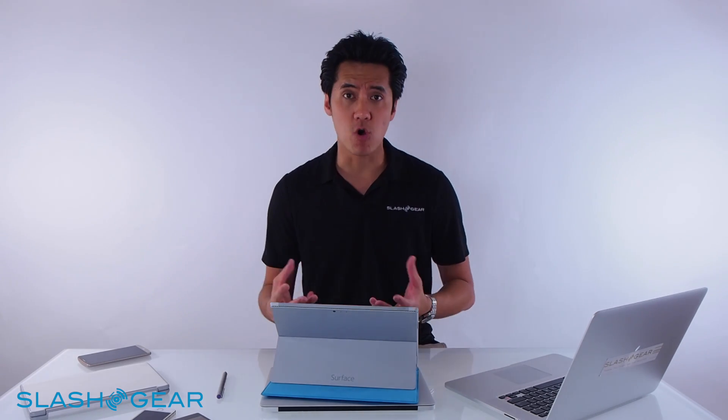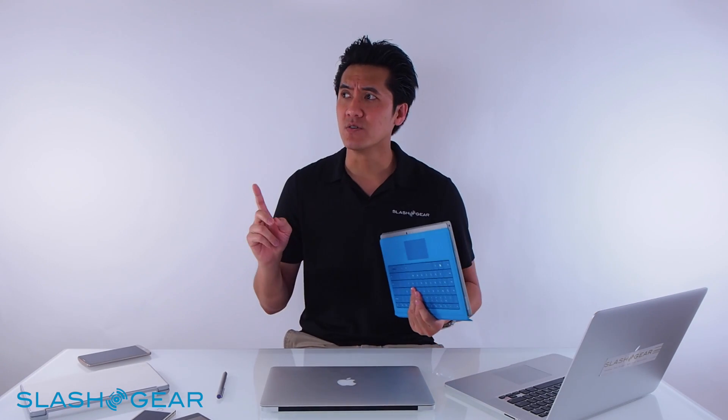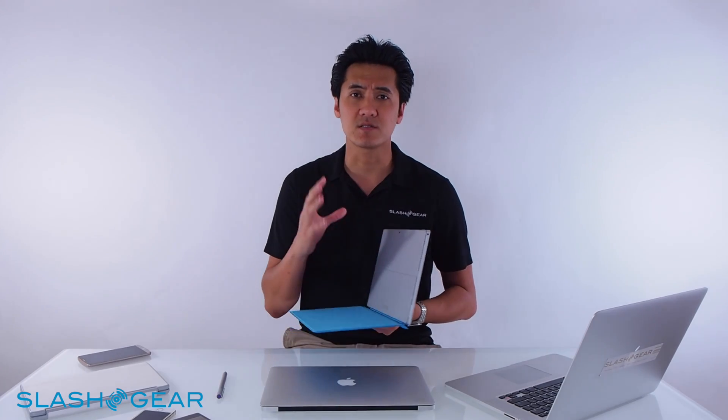In terms of power, Surface Pro 3 delivers. There are some apps such as Chrome that just lag — expanding windows, closing and opening. But performance-wise, it comes in an i3, i5, or i7. Getting an i7 into this thing is pretty amazing. Watch this video and see how they've been able to put so much into this device — it's pretty amazing.